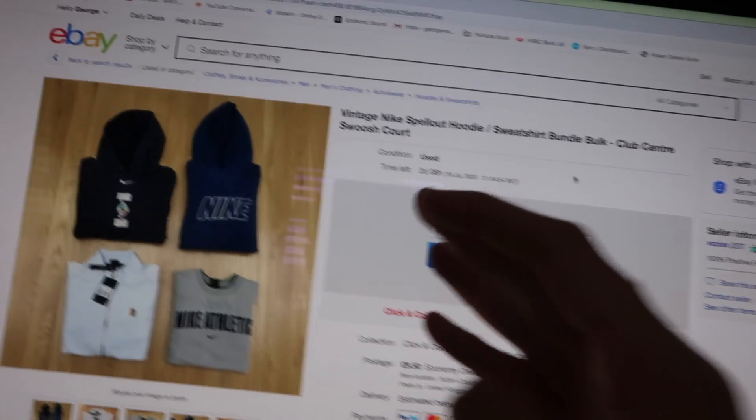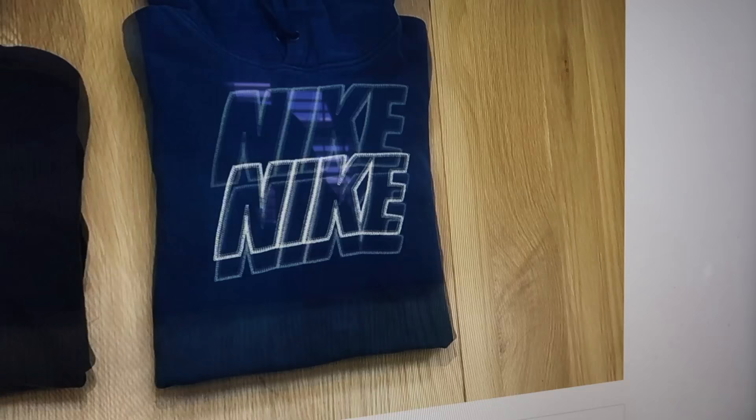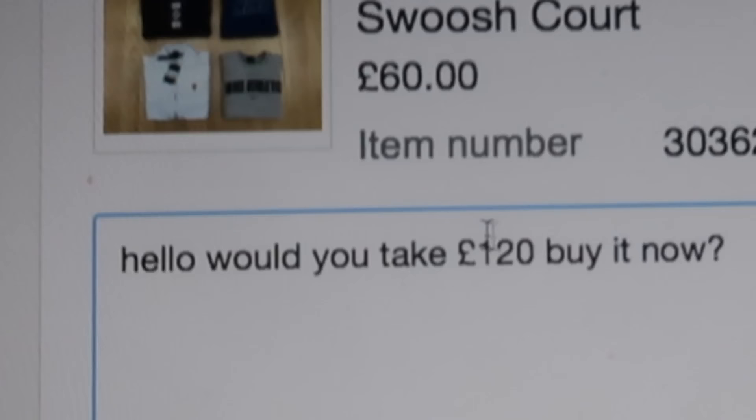First things first, we needed stuff to sell. I looked on eBay and found a vintage Nike spell-out hoodie bulk lot — four Nike hoodies. Two of them don't look that good, but these two I can tell are going to be worth money. From my research, I was willing to pay £120 for the four jumpers, so I sent the seller an offer. However, they never replied, so my only choice was to try and bid.